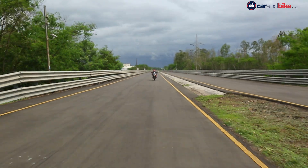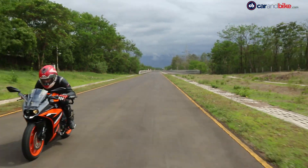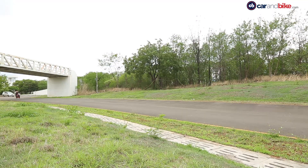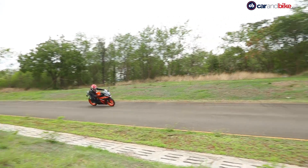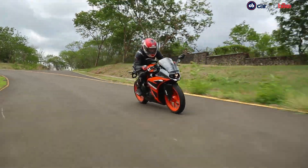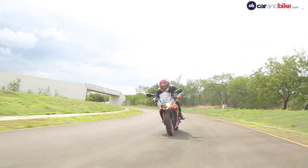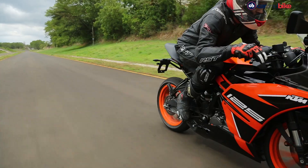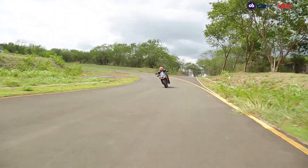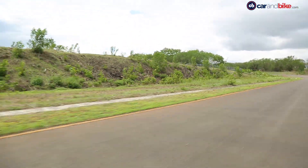Out on Bajaj Auto's test track at Chakan, it's immediately apparent that the baby RC shares the same genes with its more performance-oriented siblings. Handling is predictable, taut and inspires confidence — traits a new rider will definitely appreciate. The 125cc engine offers modest performance, something young adults will find friendly and not too intimidating. Experienced riders, however, may find the performance a little damped, although in-gear acceleration is crisp and without any vibes from the engine.